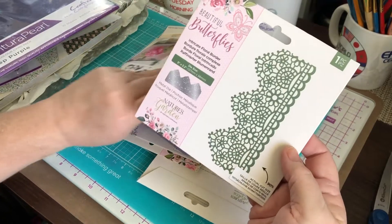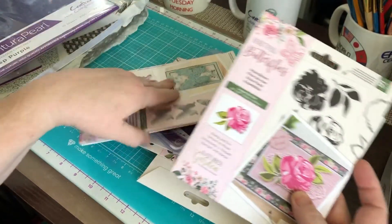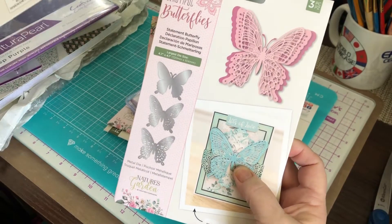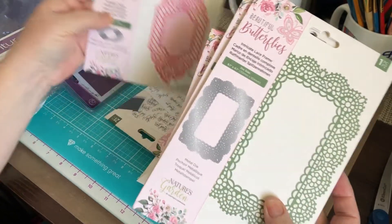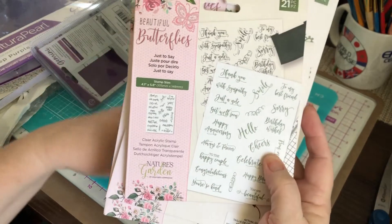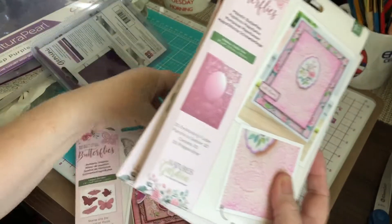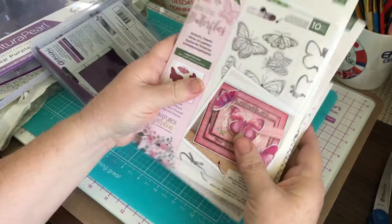We have the intricate floral border, Rose Bloom, Statement Butterfly — that's the most important part to me that I wanted, that butterfly. Intricate Lace Frame, Intricate Trellis, just a say stamp set, Majestic Butterflies embossing folder, and Butterfly Dreams. So hopefully that's everything and nothing is missing.